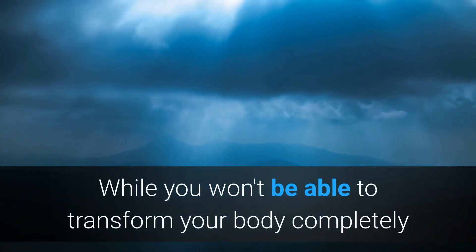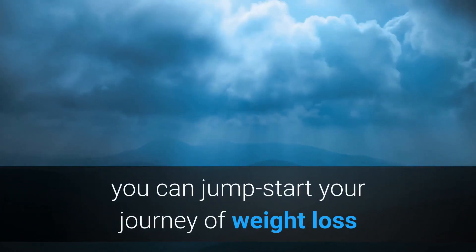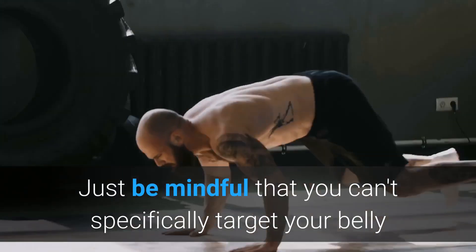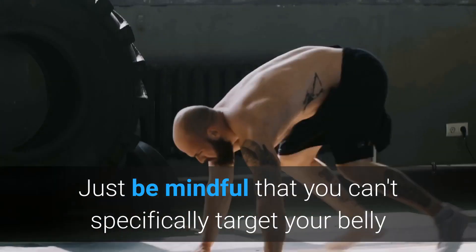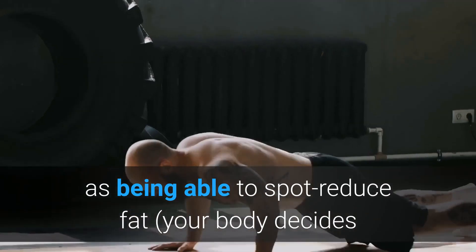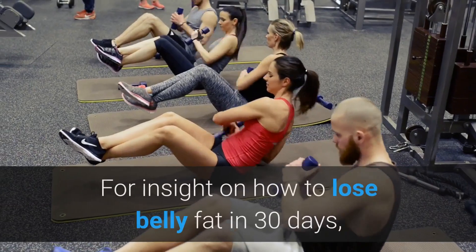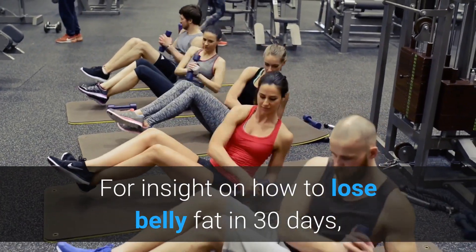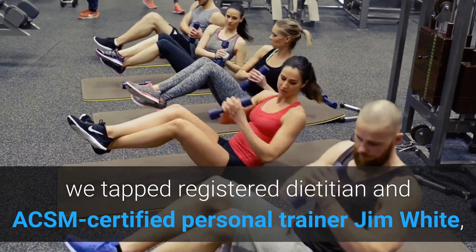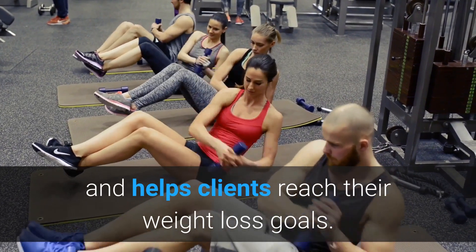While you won't be able to transform your body completely or even lose more than a few pounds in a month, you can jump-start your journey of weight loss and be well on your way to achieving your goals. Just be mindful that you can't specifically target your belly — there's no such thing as spot reducing fat; your body decides where the fat comes from. For insight on how to lose belly fat in 30 days, we tapped registered dietitian and ACSM-certified personal trainer Jim White, who owns Jim White Fitness & Nutrition Studios and helps clients reach their weight loss goals.